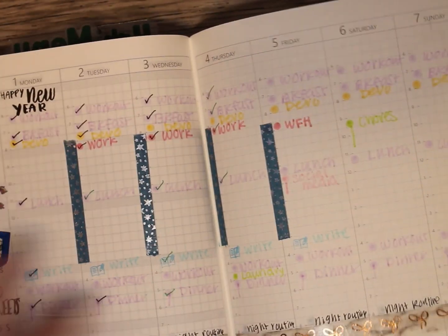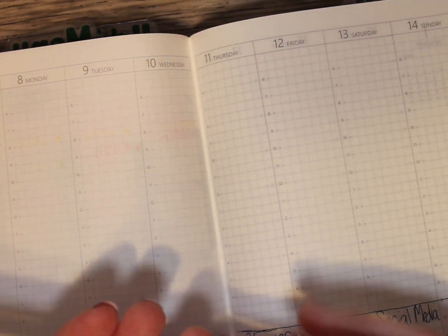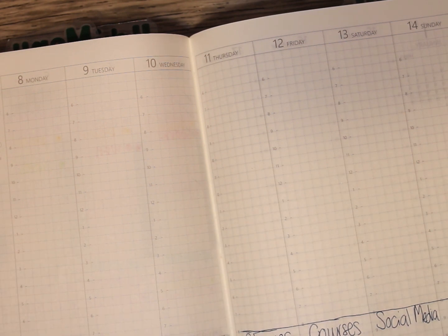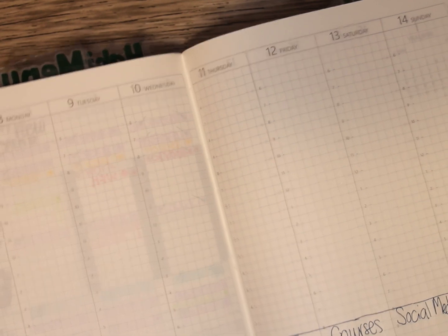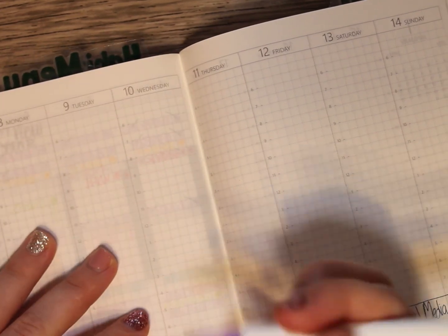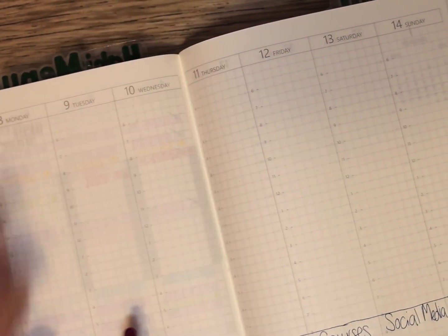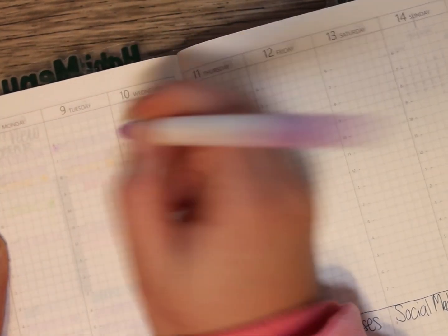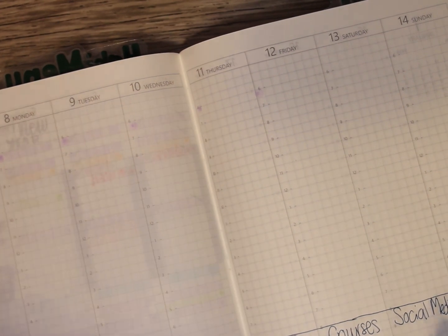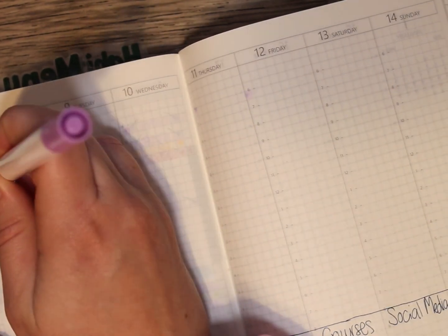What I'm doing is very similar to last week — marking off spots using these dot markers. These are Artist Loft, I got them from Michael's a while back. I'll put a dot for all the different 30-minute to one-hour blocks. I start my day at 6am. I am doing the 12-3-30: on a treadmill for 30 minutes at a 12% incline.